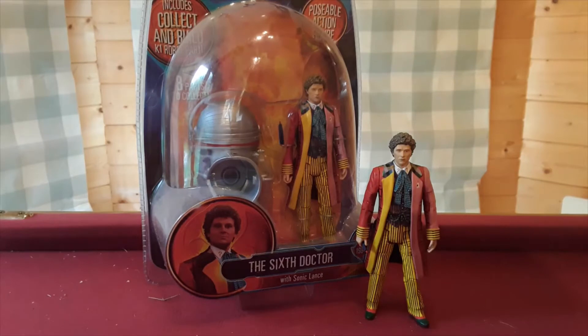So as you can see, this is the 6th Doctor figure — the original 6th Doctor figure that was released all the way back in 2008. You're probably wondering why you've probably never had a 6th Doctor figure since then. Well, as you can see by the very colourful coat...